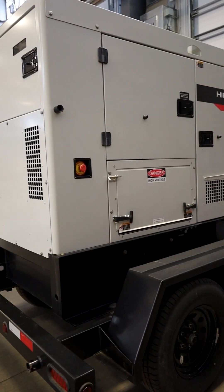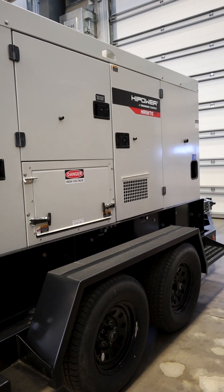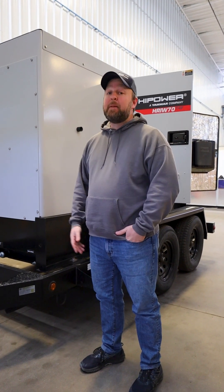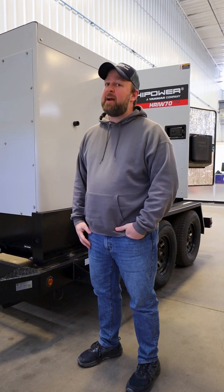If you have any interest in this unit, you want to hear more about it, you'd like to see more pictures, videos, or any other units that we have available, please call the number on your screen and contact us here at Generator Source. We are excited to help out.